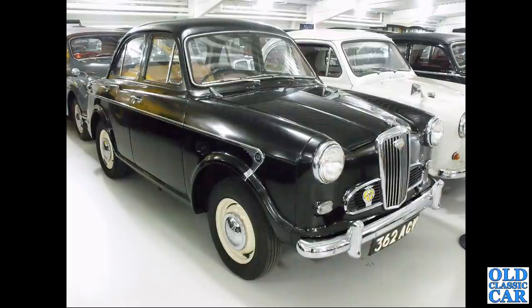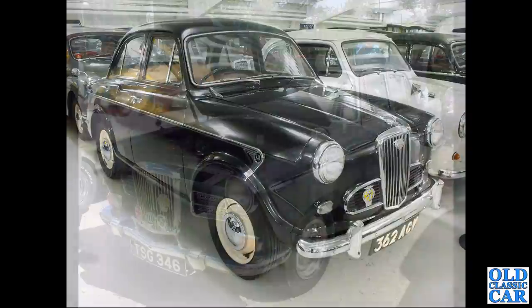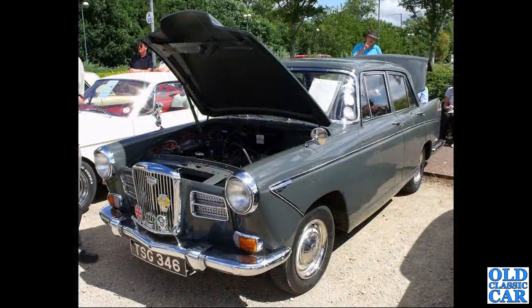At the reserve collection at the British Motor Museum at Gaydon, 362 ACV is another early Wolseley 1500. Spotted down in the Cotswolds, TSG 346 is a 1959 Wolseley 1560 - this had the 1500cc B-series engine in it.